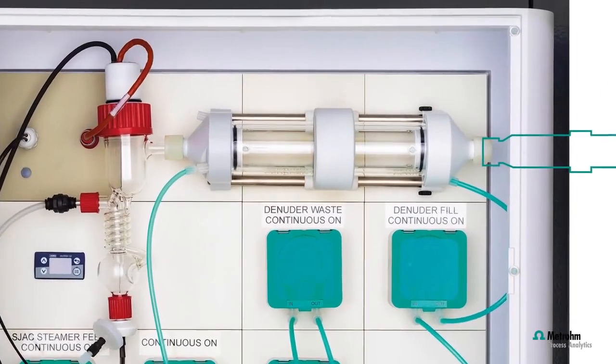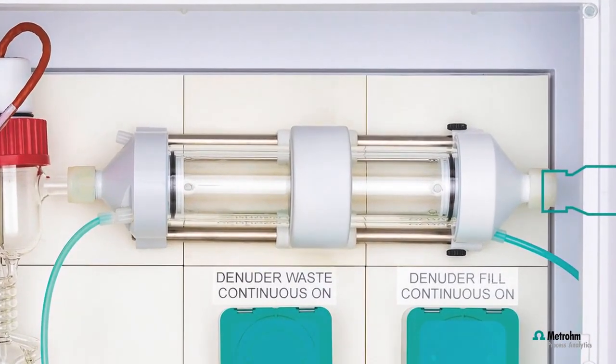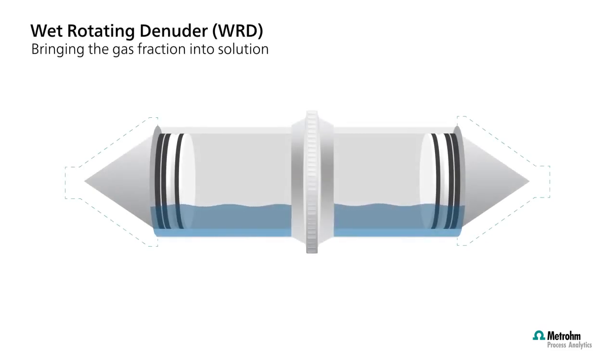The wet rotating denuder serves as a critical component in eliminating any interfering gases from the air stream. These gases are effectively dissolved, through a process of diffusion, into an absorbance liquid film. This film is formed due to the rotation of the wet rotating denuder, creating a dynamic environment that allows for efficient gas absorption while aerosols are kept intact.